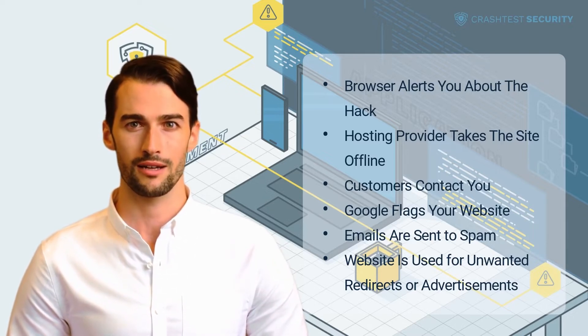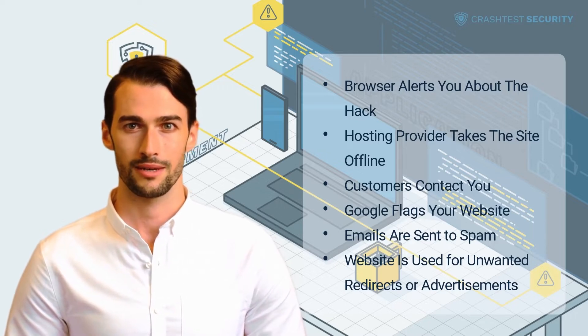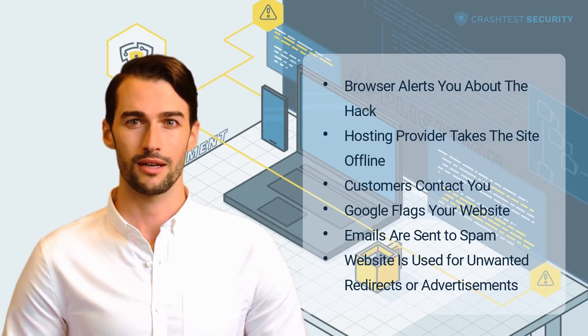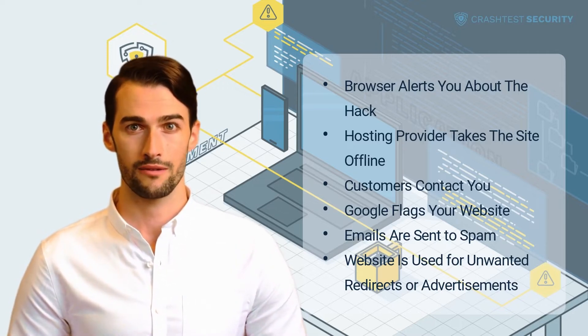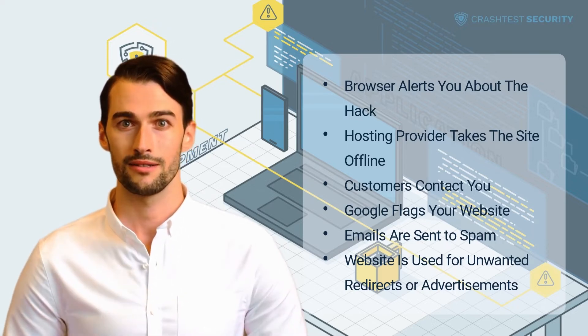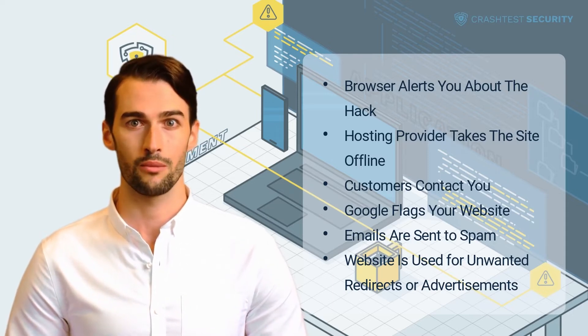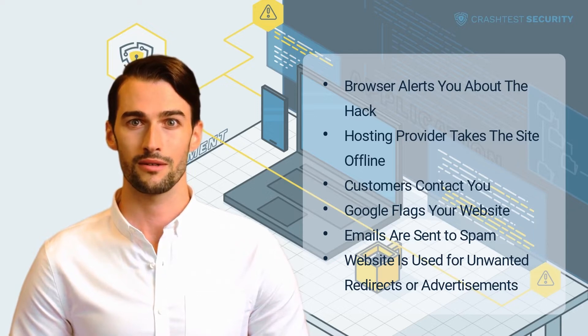Phishing attacks are social engineering scams where criminals impersonate legitimate organizations through email, text messages, advertisements, or other means to steal sensitive information. They attempt to steal personal information, credit card information, social security numbers, email accounts, and bank accounts.